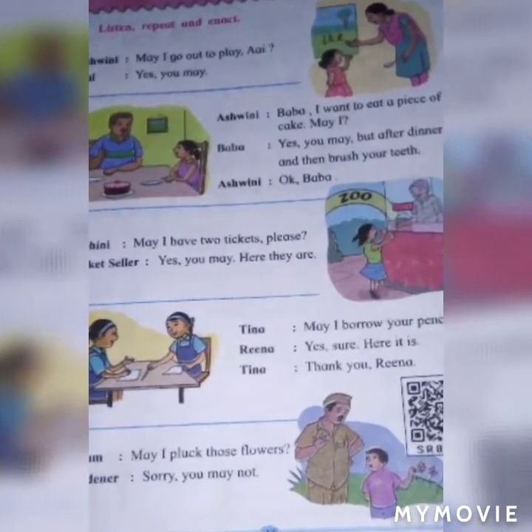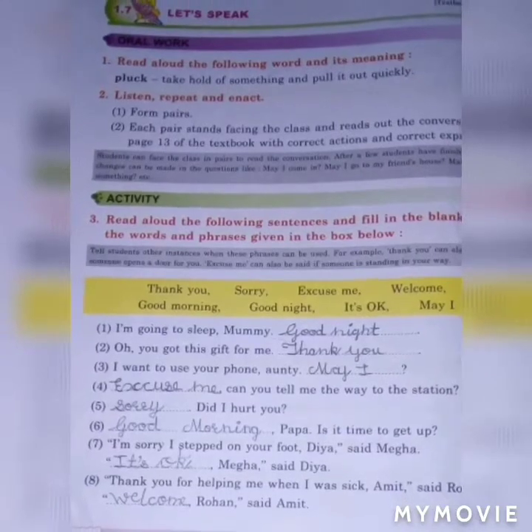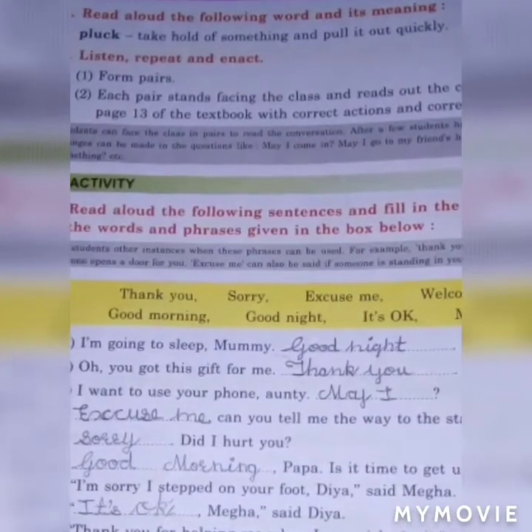I hope you understand the lesson. Now I am teaching question and answer. First question: read aloud the following word and its meaning. Pluck — to take hold of something and pull it out quickly.